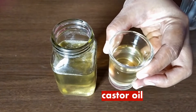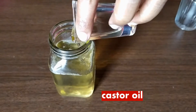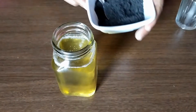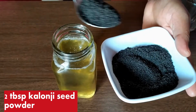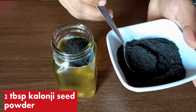Next, add castor oil. The ratio is: if you are taking three parts of coconut oil, you should add one part of castor oil. Now add two tablespoons of kalonji seeds — it has many names like black seeds or onion seeds. It has huge benefits, which I will talk about later.